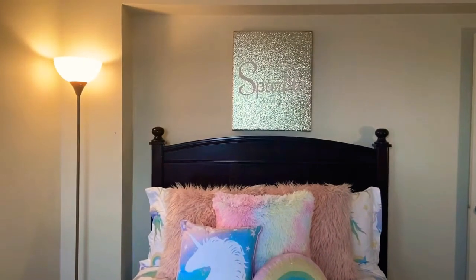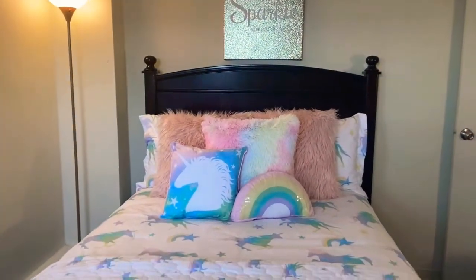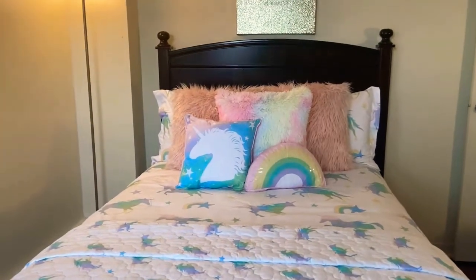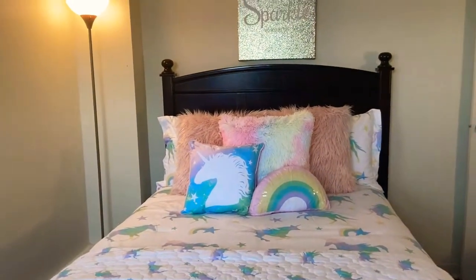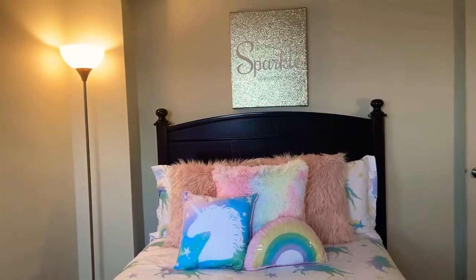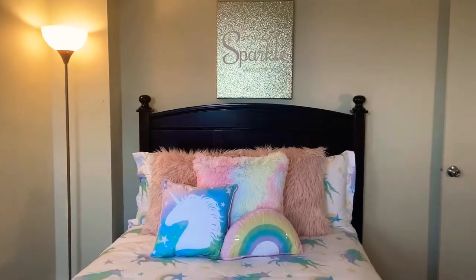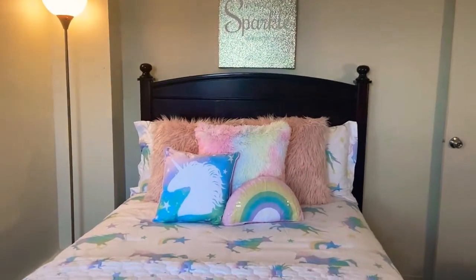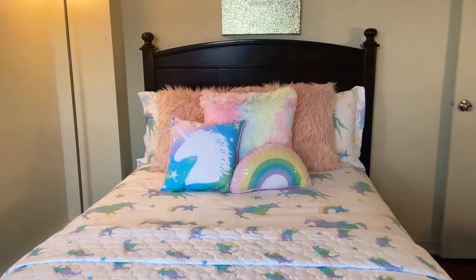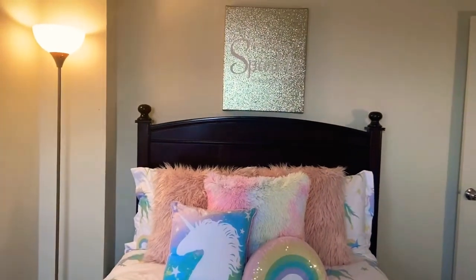Hey besties, welcome back. It's your girl Jamelia Grace and this is Jamelia Grace On. It is the day after Easter Sunday and I took down all of the Easter decor. So I'm in the process of refreshing all of my spaces that I had Easter decor in. Check out my daughter's bedroom refresh.